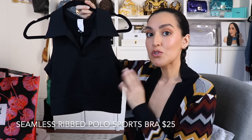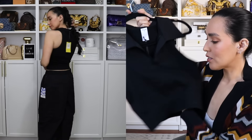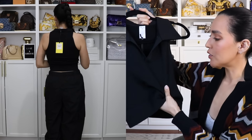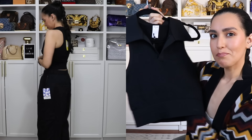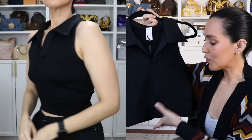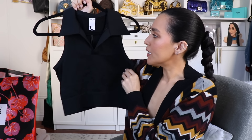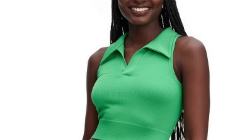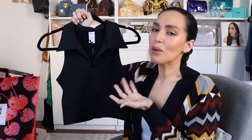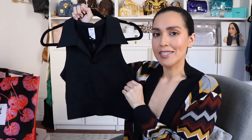Here we have the polo sports bra. When I first saw this, I thought it was just going to be a little polo top, but they do call it a sports bra, and it is a thick material. It does not provide a ton of support, so you might need to wear a sports bra underneath still. But it's ribbed — a really nice material, very cute. I got the cargo pants in a medium, and this is also a medium. It also comes in green, which I liked, but I wear black all day every day, so I went with the black because I knew I would wear it more often. But I'm not sure if it's a keeper — let me know what you guys think.